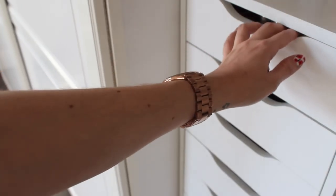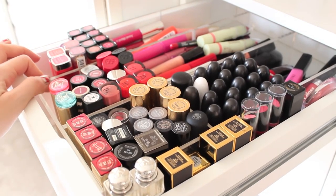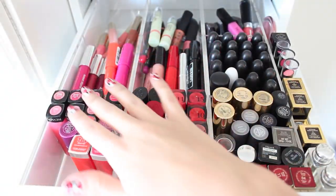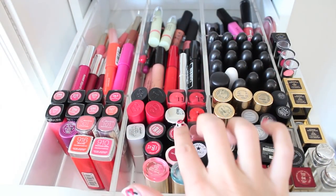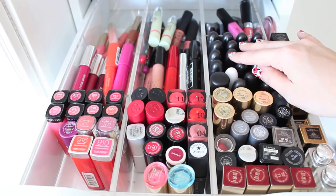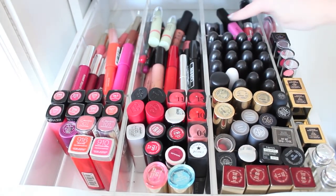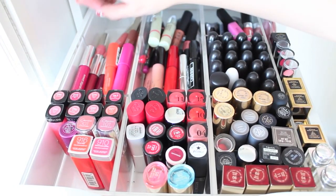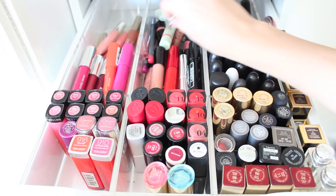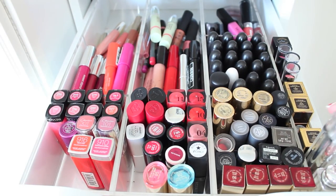In the top drawer I keep all my lip products. I have an acrylic Muji divider in here, though I wouldn't recommend it. On the left I have lip butters, in the middle drugstore lipsticks, on the right high-end designer lipsticks, then MAC lipsticks, lip lacquers in the middle, lip crayons on the left like chubby sticks, lip glosses, Clarins lip perfecters, some more lip crayons at the back, and high-end lipsticks like my Dior one on the right.